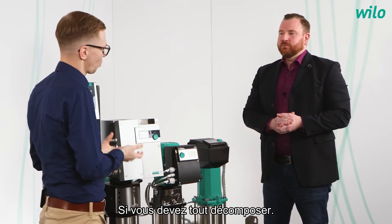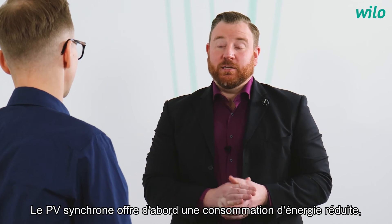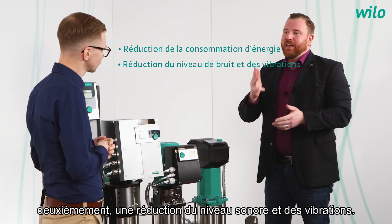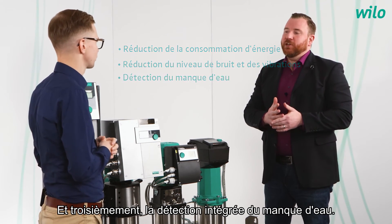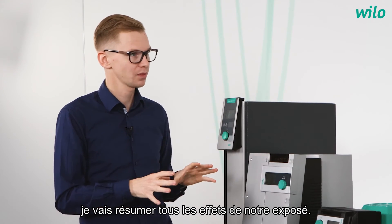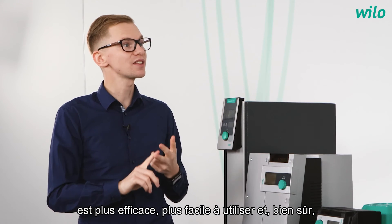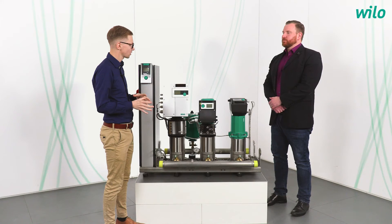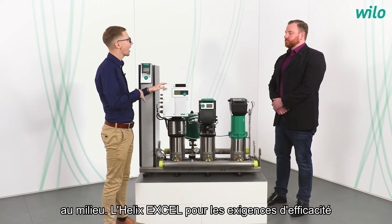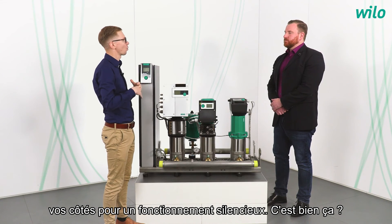If you need to break down everything, what are the three main customer benefits of the SciBoost product family with PV Synchronous? PV Synchronous offers: first, reduced energy consumption; second, reduced noise level and vibration; and third, integrated low water detection. To summarize, with the latest development, our SciBoost product family is more efficient, easier to use, and easier to integrate into the building management system. We have the Helix VE as the high-performance all-rounder, the Helix XL for the highest efficiency requirements, and the MVISE for whisper-quiet operation.